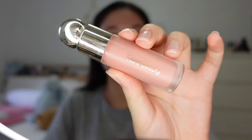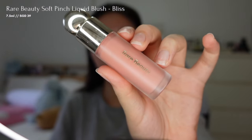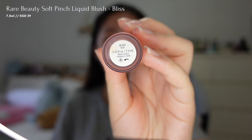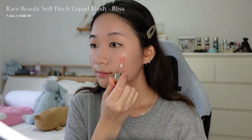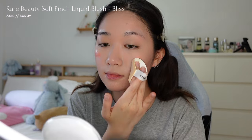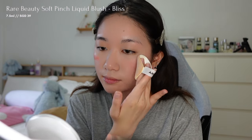For blush, I'm first going to use this liquid blush in the shade Bliss from Rare Beauty, and I'm using a sponge to blend this out. It has a matte finish and it blends beautifully, leaving the skin soft and healthy looking. It's perfect for beginners who are new to makeup.